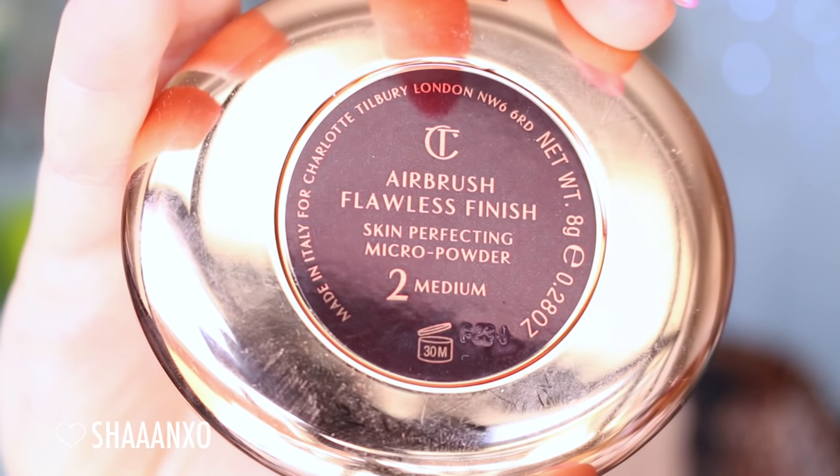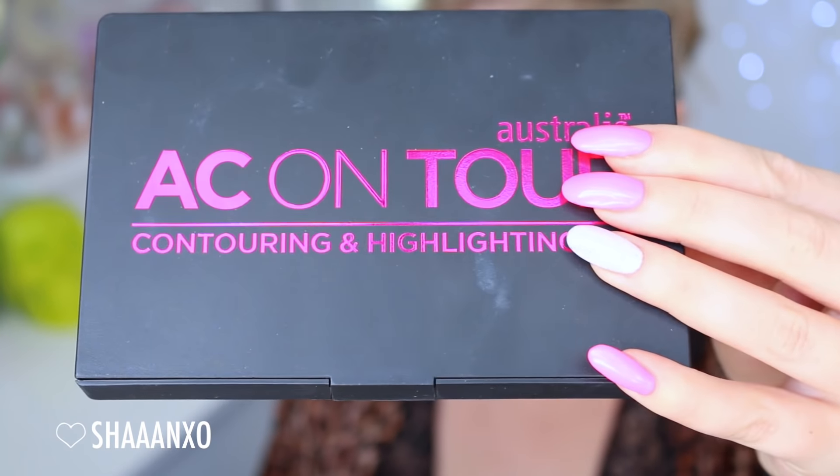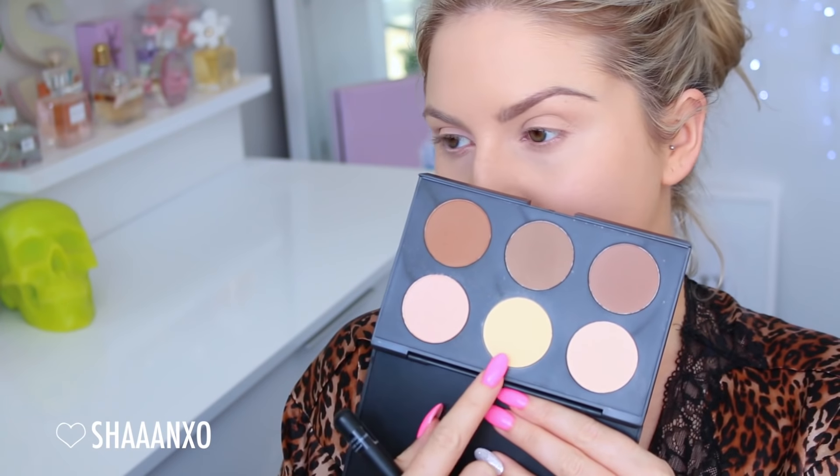Of course we want to set down that base and make it look flawless all day long, so I'm using a pressed powder with a nice big powder brush by XO Beauty. Next I'm going to use the AC on Tour palette by Stralis — the little yellow powder under my eyes and on my eyelids just to set the concealer and neutralize the redness on my eyelids.